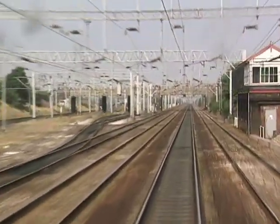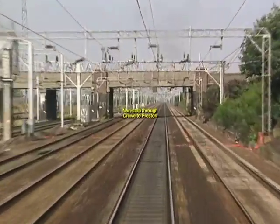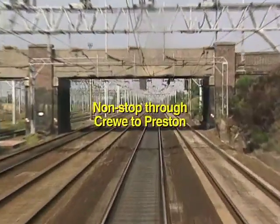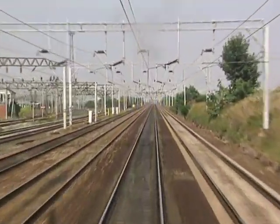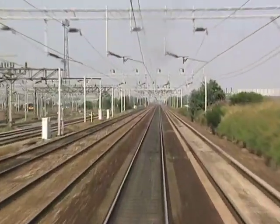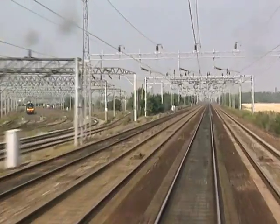Choose ten people at random to name the first railway junction they can think of and nine will say Crewe. This world-famous town began life as a halt on the Grand Junction Railway. It served the village of Moncks Copernall and was named after the nearby manor house, Crewe Hall.